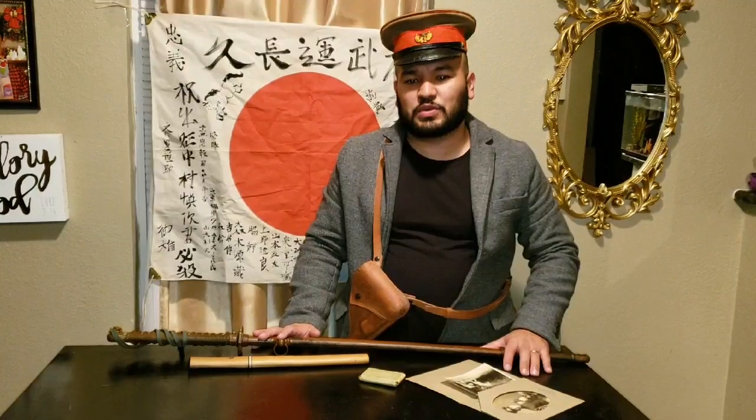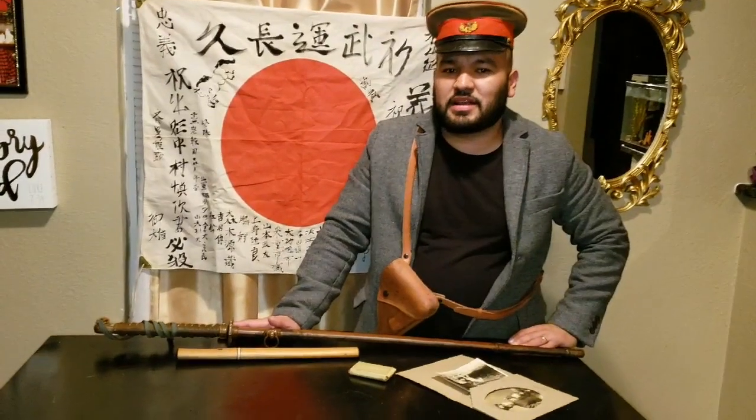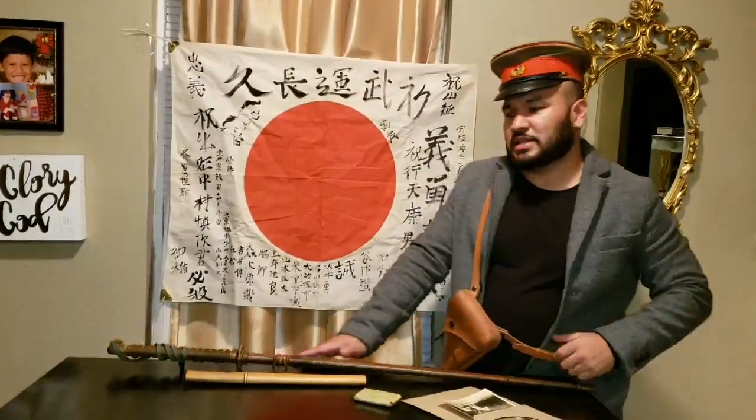Konnichiwa and welcome to the Samurai Monkey 42. Today I'm going to be showing you guys a lot of World War Two Japanese items that I added over the weekend.